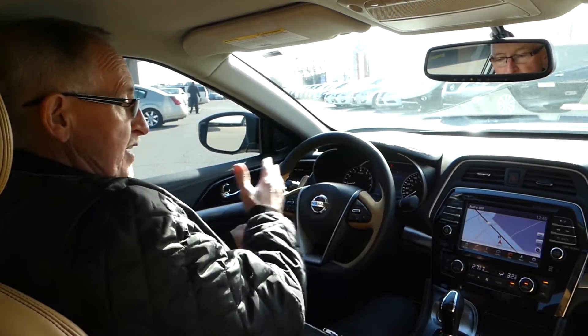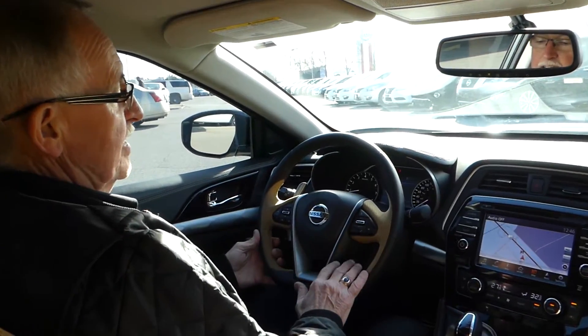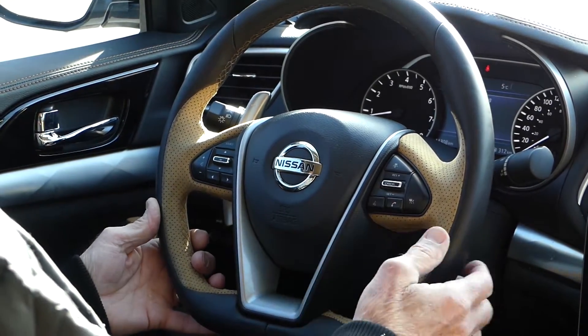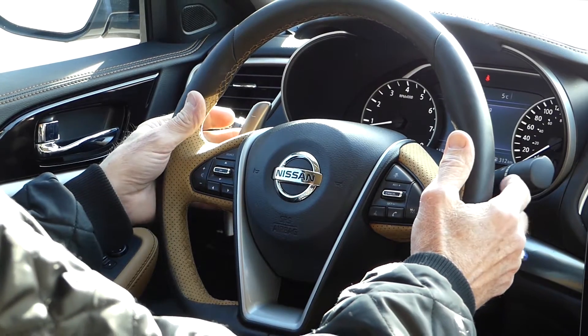This car comes with a D-shaped sport steering wheel that's heated, and everything is within easy reach of the driver. You can see it has cruise control, adaptive cruise control as well, with your hands-free Bluetooth connections and all your audio controls within easy reach of the driver, including the paddle shifters.